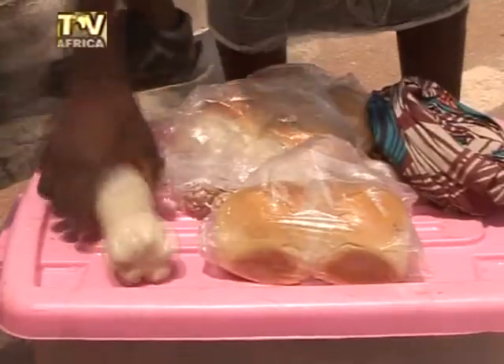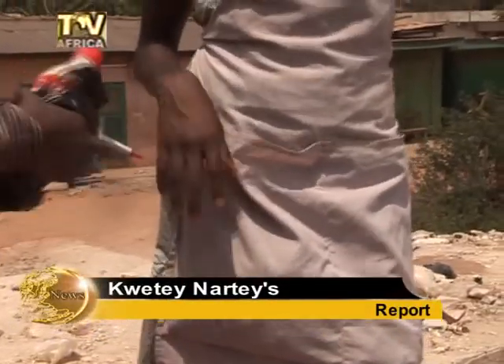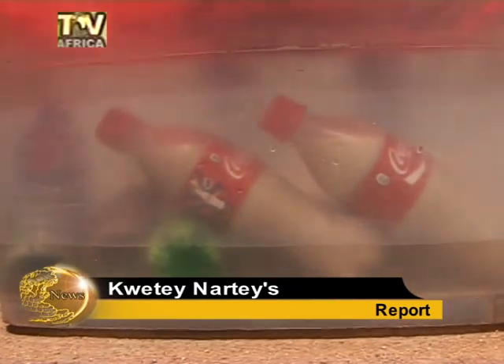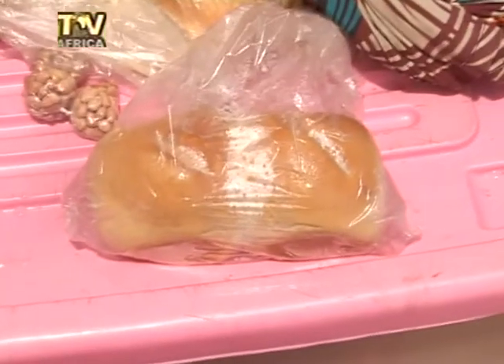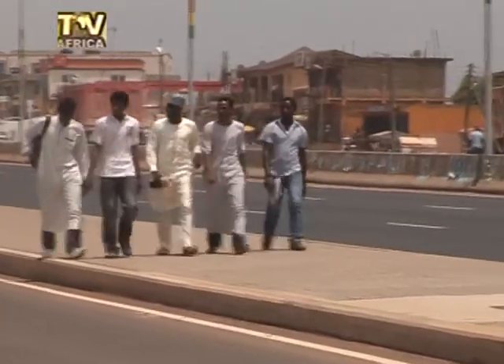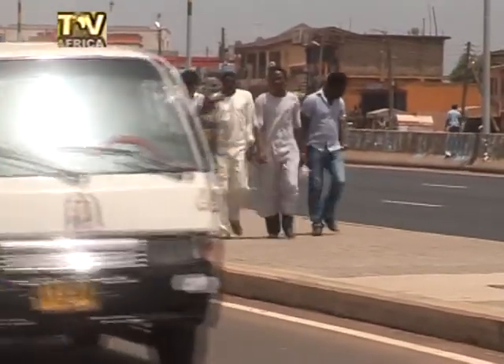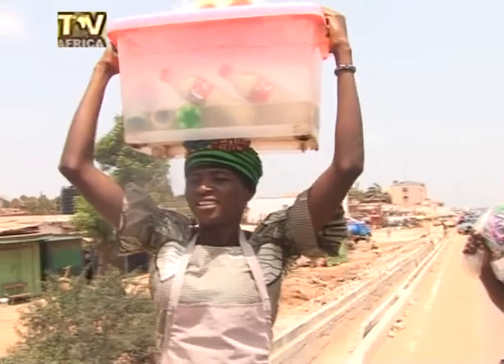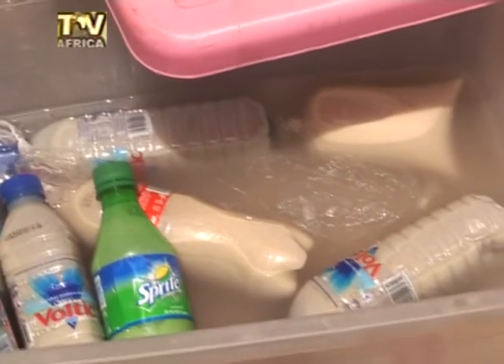Mashed kenke, known locally as ice kenke, is a favorite beverage of most Ghanaians. Because of its accessibility and affordability, it receives a lot of patronage on the streets and at lorry parks. However, a question which begs for an answer is: how hygienic are the plastic bottles used in packaging this beverage?